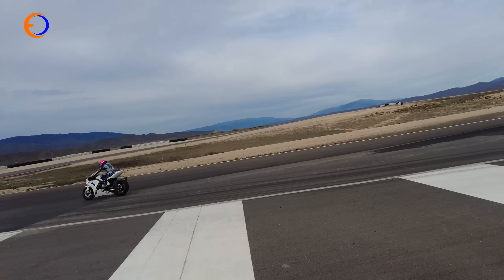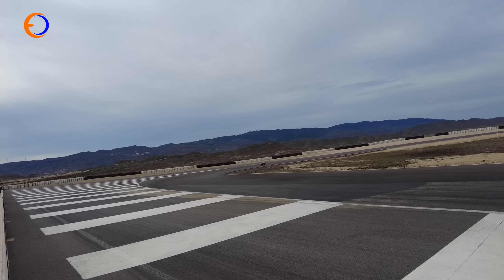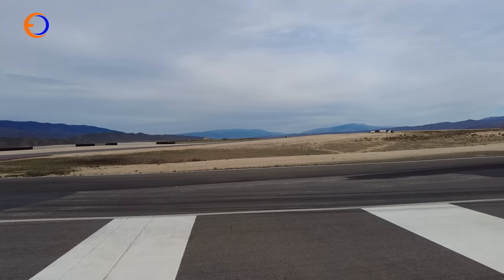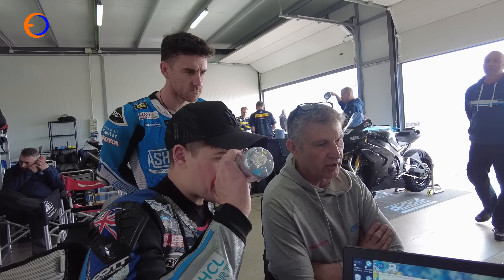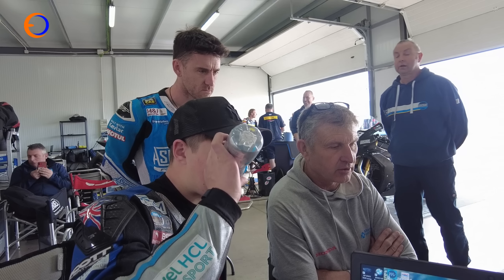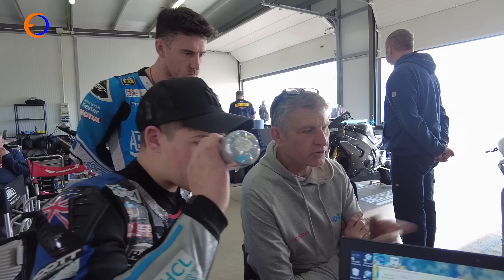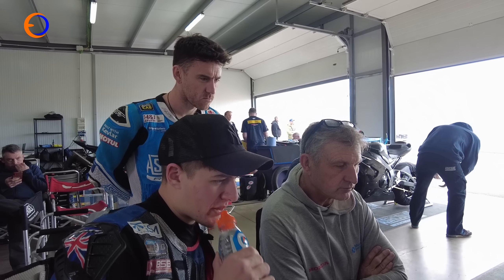How many laps is it going to take him to learn this place? About 15. It's a bit more complicated than Monte Blanco, isn't it? It is, and he learned that pretty well. It's a long circuit - three miles - so it's not going to be that easy to get a tow off people either. He'll work it out.